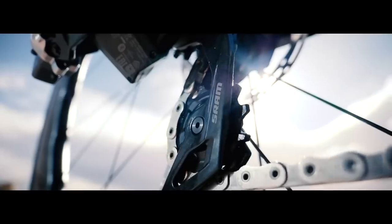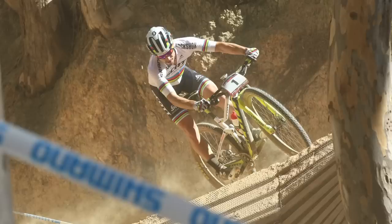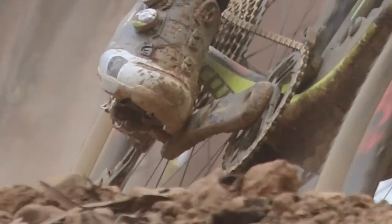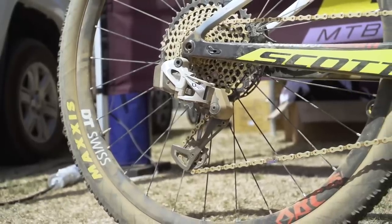We'd seen rumors about wireless shifting coming from SRAM, and figured it was going to happen sooner or later given what was going on in the road world. The first time I actually got to see it in the flesh was at the Stellenbosch World Cup in 2018 — the first round of the XCO World Cup in South Africa. We found out Nino had a set on his bike, so we were desperate to get up to him and have a look. I snapped some pictures of him in practice, but every time we got close to him, he disappeared.